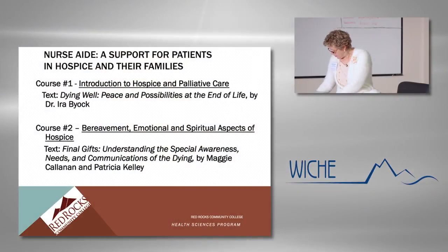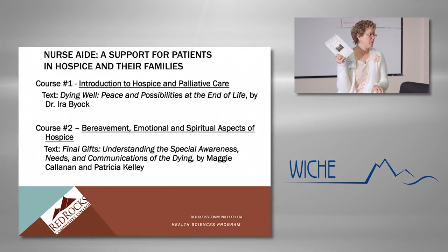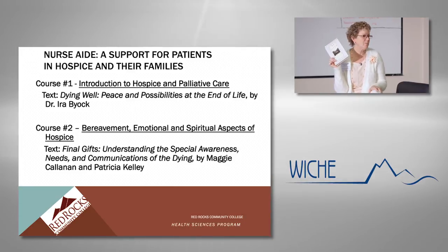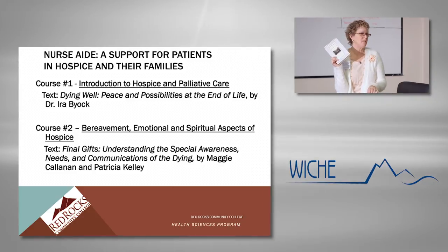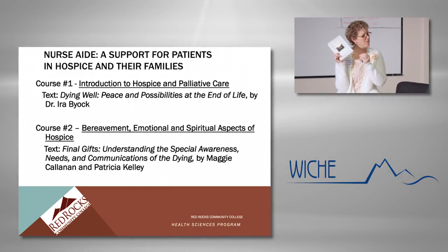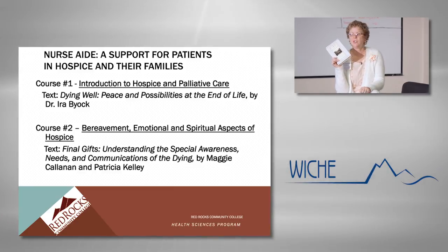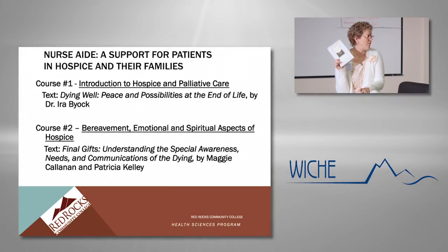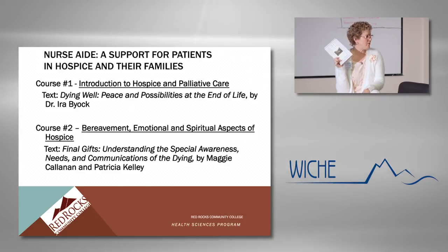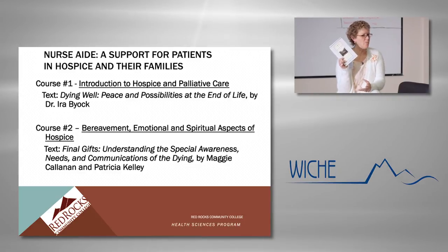In the second course, I use a text called Final Gifts, written by two hospice nurses — one in fact lives right here in Boulder, Pat Kelly. This book contains vignettes of people who are dying and talks about the special communications that dying people often exhibit as they're getting close to their death. I ask students to read it, choose a vignette that touches them, and tell me in their paper what it did to them and what insights they gained.